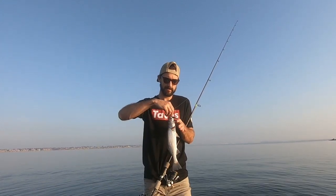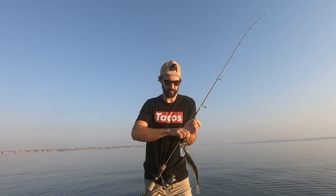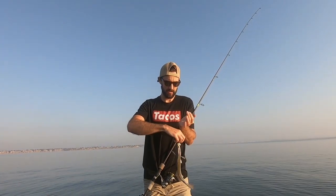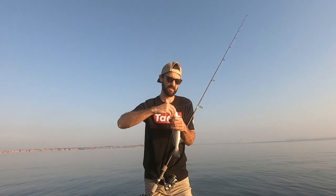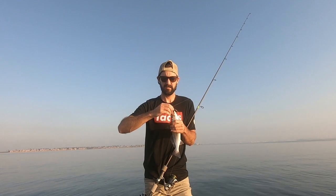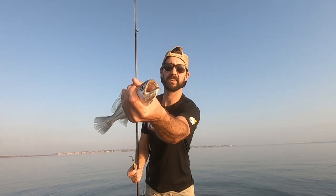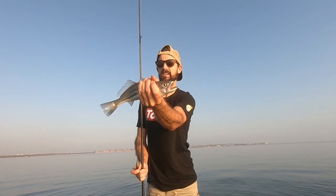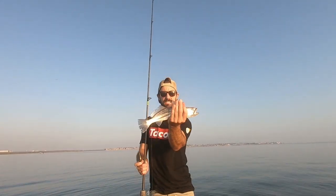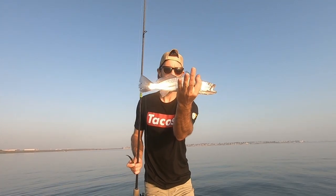These guys are born similar to speckled trout with two teeth, and as they get older they generally lose one, so you almost never see two teeth. I don't know if you're going to be able to see that on the camera, but this guy has both his front teeth still, which you never ever see. That's kind of cool — a little tiny corvina right there.